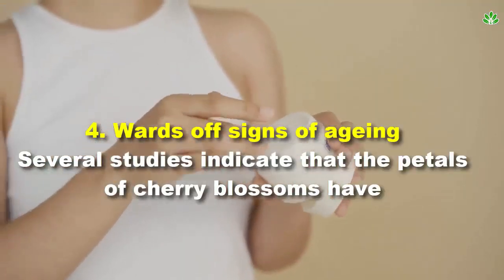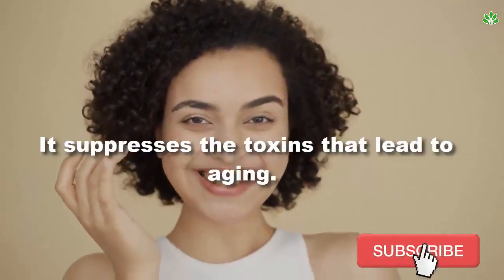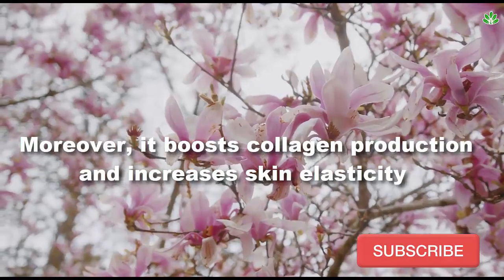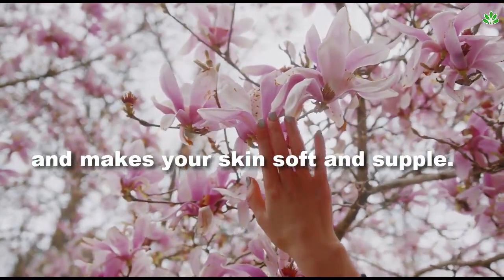4. Wards off signs of aging. Several studies indicate that the petals of cherry blossoms have bioactive compounds. It suppresses the toxins that lead to aging. Moreover, it boosts collagen production and increases skin elasticity, making your skin soft and supple.